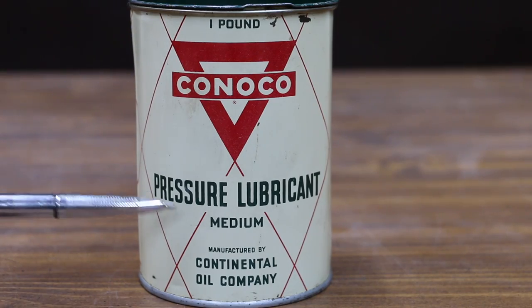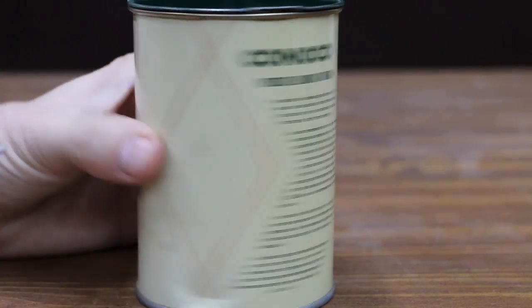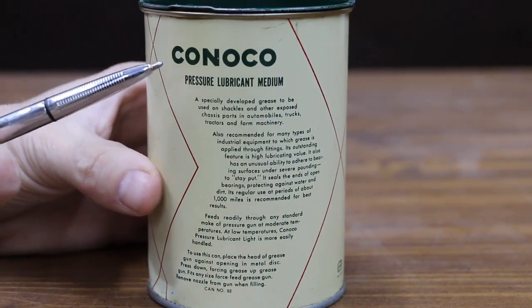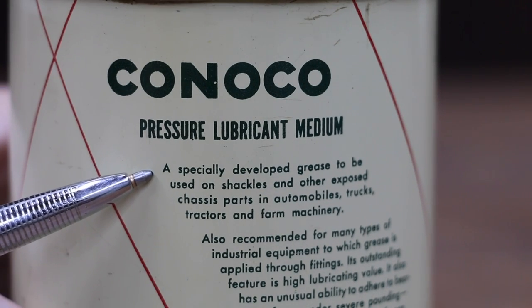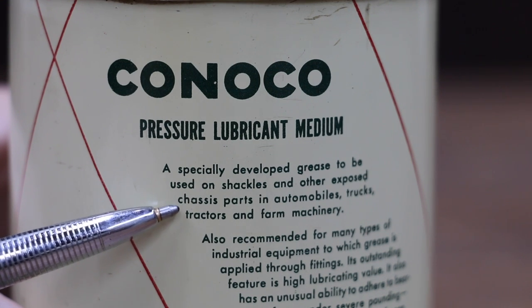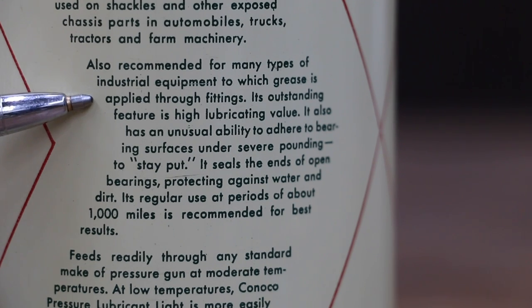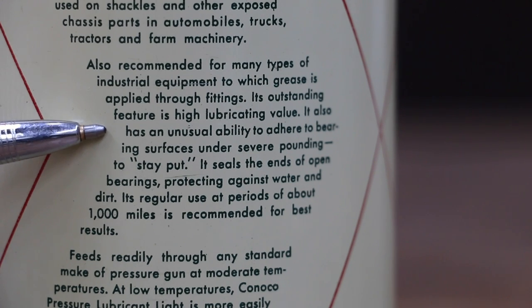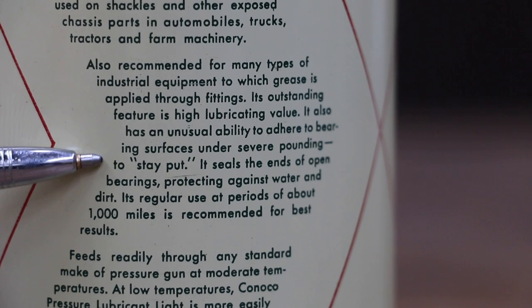This is one pound of Conoco Pressure Lubricant Medium, manufactured by Continental Oil Company. I really enjoy reading the marketing claims on different products, and it's interesting to see how they did it back in the 1940s. It was specially developed for use on shackles and other exposed chassis parts in automobiles, trucks, tractors, and farm machinery. It's also recommended for many types of industrial equipment. Its outstanding feature is lubricating value — and it has unusual ability to adhere to bearing surfaces under severe pounding to stay put. We're going to test both of those claims.